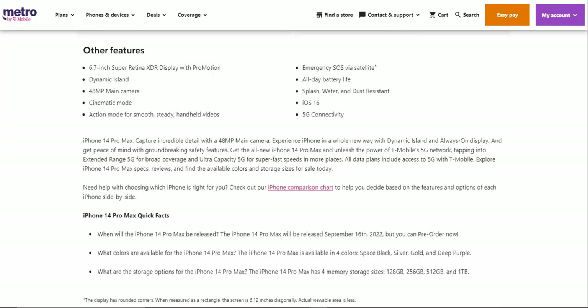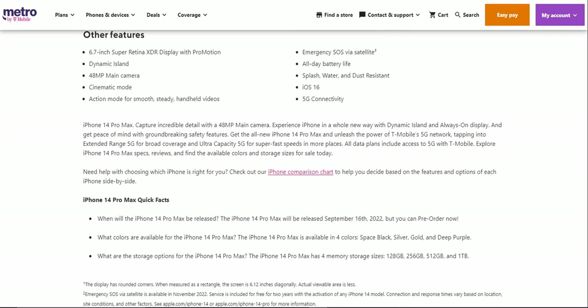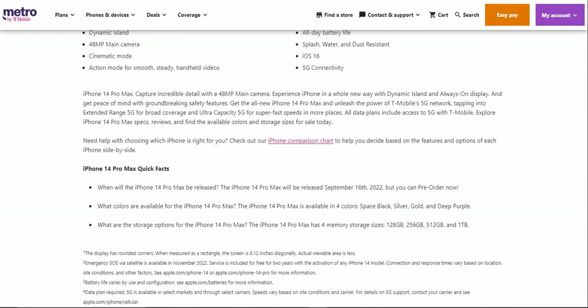The iPhone 14 Pro Max captures incredible detail with the 48 megapixel main camera. It expands iPhone in a whole new way with Dynamic Island and Always On Display, and gives you peace of mind with groundbreaking safety features. Get the all-new iPhone 14 Pro Max and unleash the power of T-Mobile's 5G network.